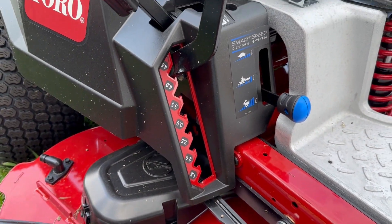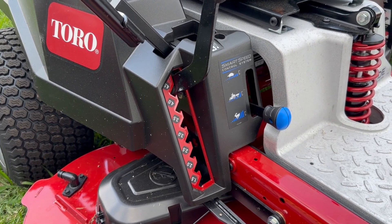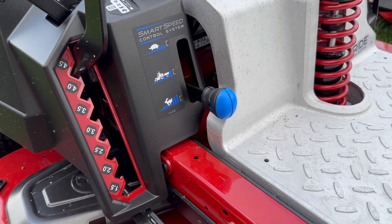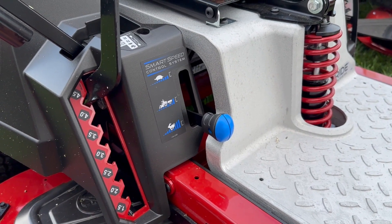Here we have your cutting height adjustment — this is going to give you cutting heights between an inch and a half and four and a half inches. We also have the Smart Speed control system, which is going to allow you some control over your mowing speed without sacrificing your blade tip speed.